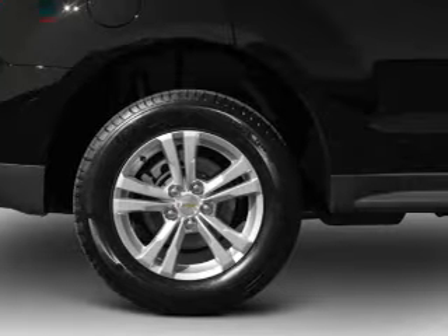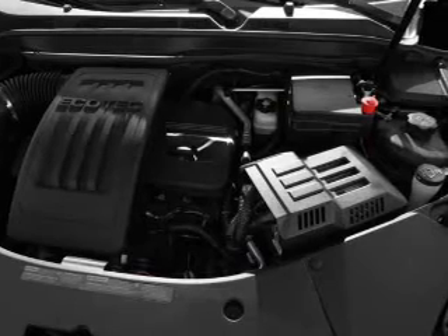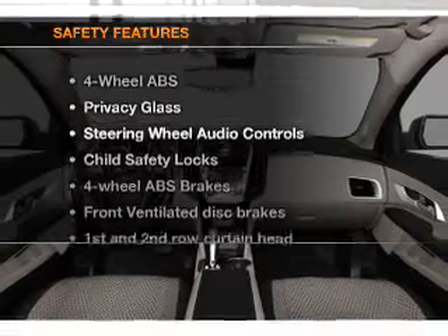Air conditioning, power door locks, power windows, power steering, cruise control, power mirrors, an alarm system, an AM-FM stereo with a CD player, and an adjustable tilt steering wheel. If safety is a high priority, rest assured knowing that these top safety components are included.